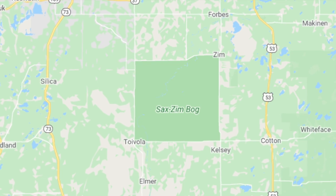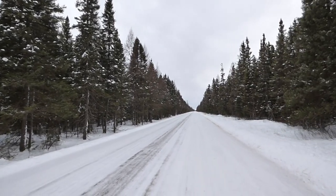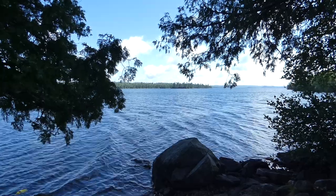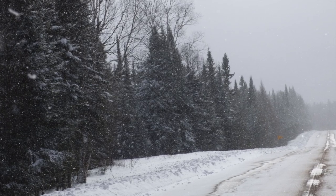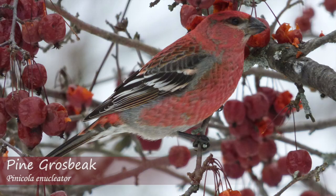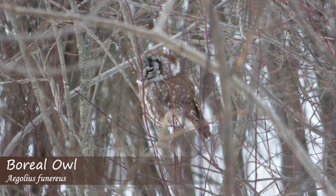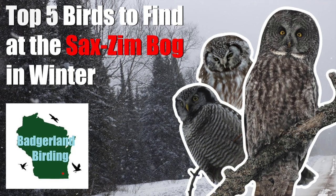Located in northeastern Minnesota and boasting over 300 square miles of land, the Saxon bog contains a variety of different habitats, including deciduous forests, open meadows, lakes, rivers, and of course, bogs. Out of all of these, it is the tamarack and spruce bogs that are the biggest draw for the rarest boreal birds. Although there are many unique and exciting birds that call Saxon home, five of them stand above the rest as signature species of the bog. Here are the top five birds to find at the Saxon bog in winter.